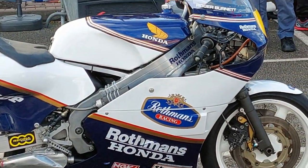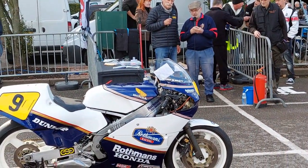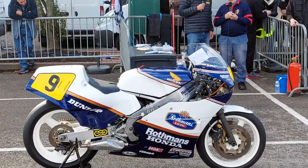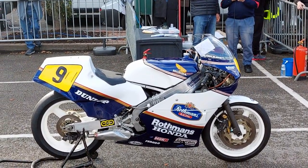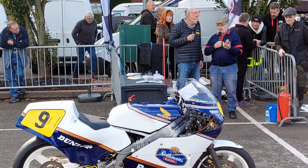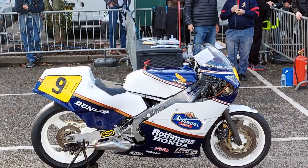So when it became obsolete to Honda GB, Joe Miller in Southern Ireland bought it for Eddie Laycock to ride. And Eddie rode it in the Grand Prix up until about '89, I think, and was still scoring points on it. And then Joe bought him a V4. So that then became obsolete and went into a collection in Northern Ireland, and the guy I had it off got it from there.